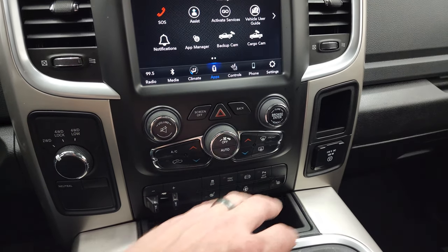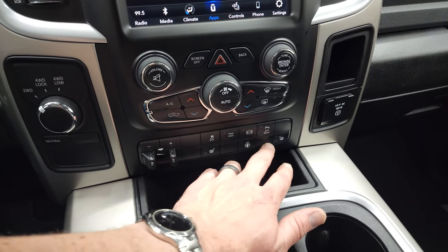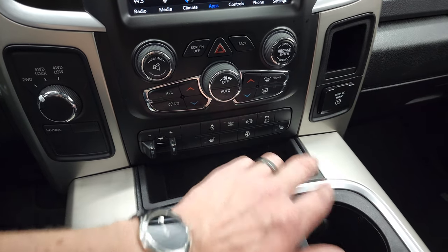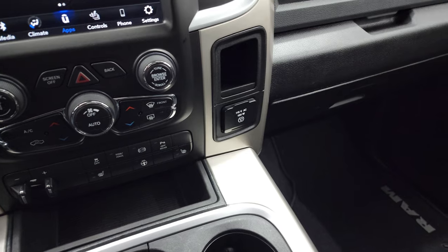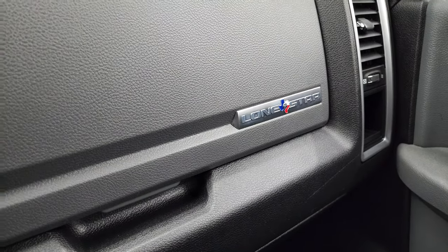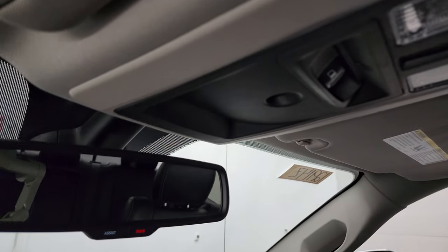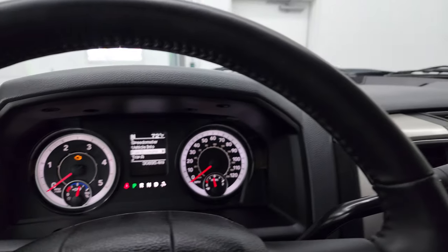You have four-wheel drive, climate controls, volume and tune controls, a factory brake controller, heated seats, heated steering wheel, stability control, tow haul mode, factory exhaust brake, and parking sensors you can turn on and off. It does have the 115-volt 150-watt plug-in. You also get the Lone Star badge on the glove box, SOS and assist buttons in the rear view mirror, a power slide rear window, map lights, and the headliner is in really nice shape.